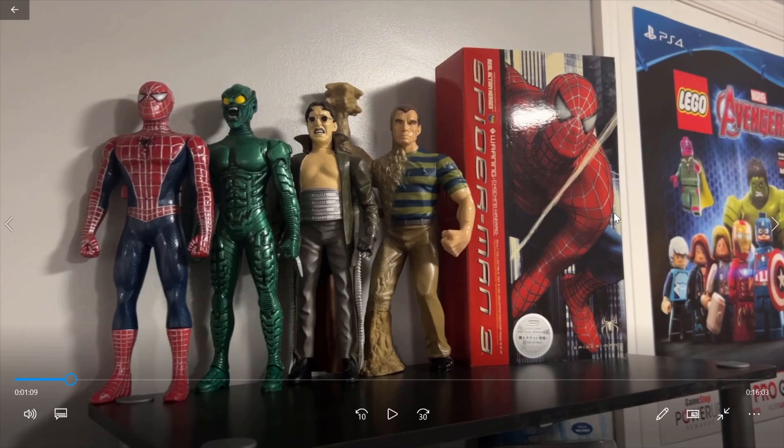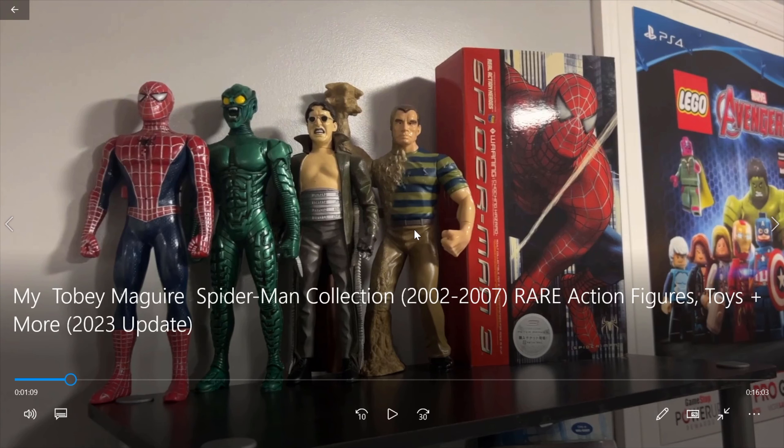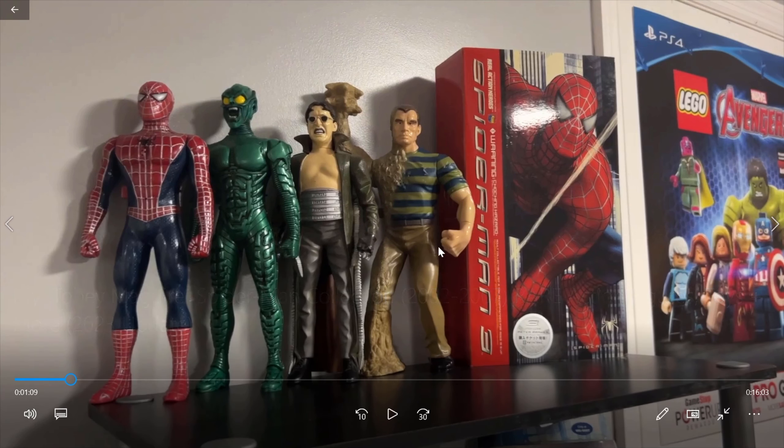And the first video we got here is called My Tobey Maguire Spider-Man Collection, Rare Action Figures, Toys, and More, and it is by Mini Superheroes Today. All the videos will be linked in the description, I highly recommend you check them out because, yeah, they're awesome.